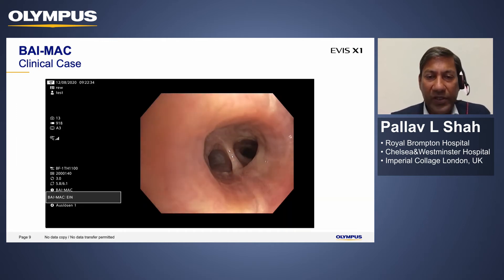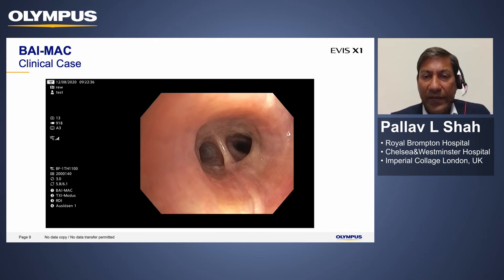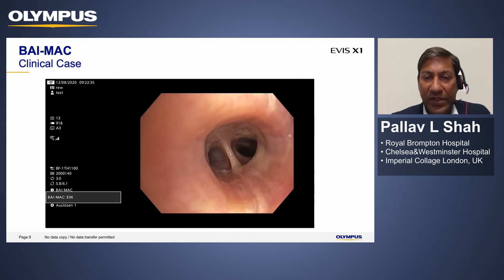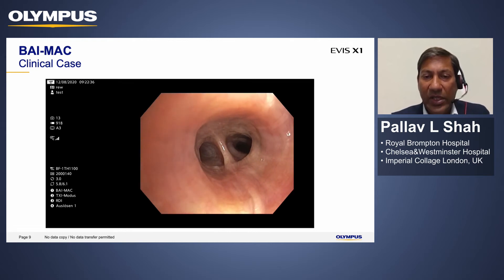Here's a short video — you can see initially the image is very dark. The minute you put BIMAC on, you get deeper visualization of the subsegments. When it comes on, there is an immediate improvement in image quality.